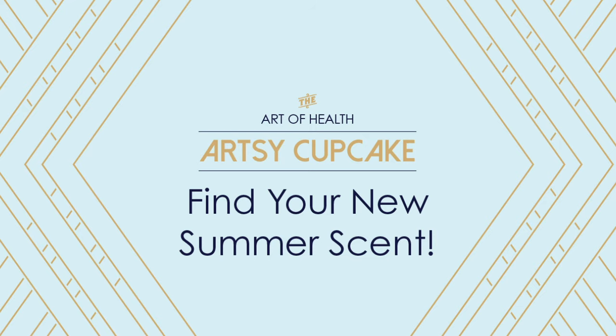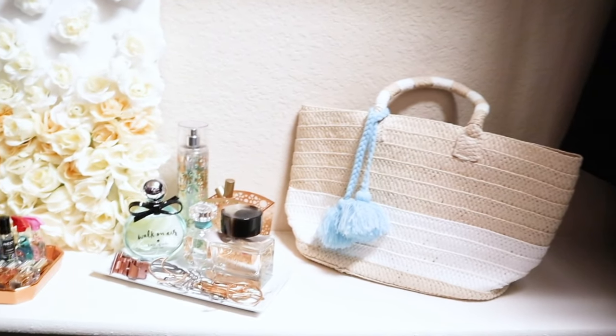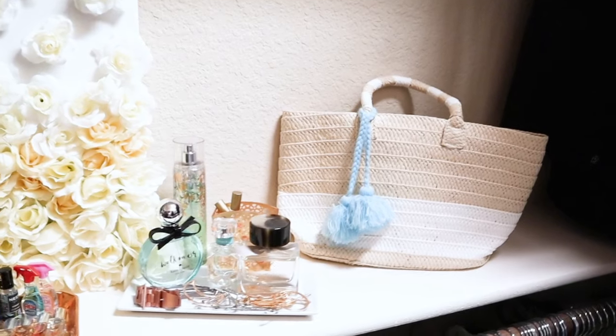Do you want to smell good all summer long? I have some of what I consider to be the best smelling perfumes of all time. These summer fragrances all have scents that will bring you those carefree summer vibes. I will also give you a look at how I organize my perfume collection, so if you are wanting ideas for your fragrance storage or looking for a signature summertime scent or maybe just want some ideas for a new summer perfume to add to your collection, then keep watching.